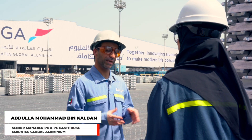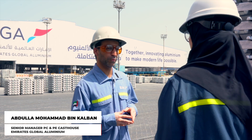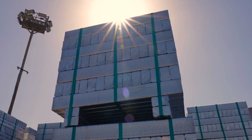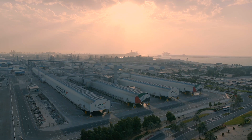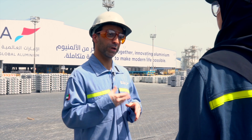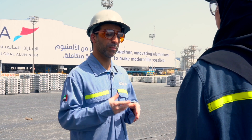EGA has been making it in the Emirates since 1979, where we used to produce around 135,000 tons of aluminum. Today, EGA produces around 2.7 million tons of aluminum, making it the UAE's largest industrial company outside oil and gas, and the world's largest premium aluminum producer.